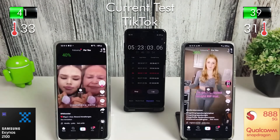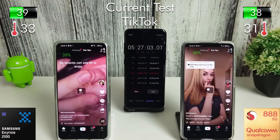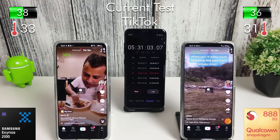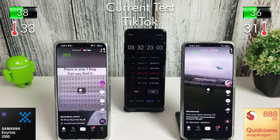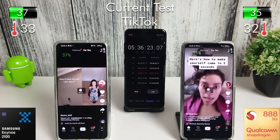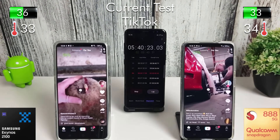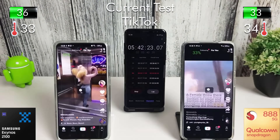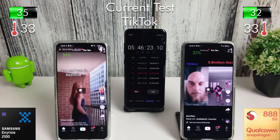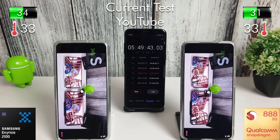Next up is everyone's favourite — TikTok. There's only a 1% or 2% difference in the battery at the moment, so very, very close between them. After half an hour of TikTok we lost 7% on the Exynos and 8% on the Snapdragon.